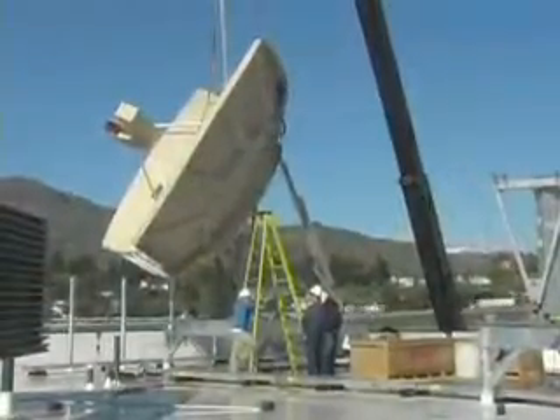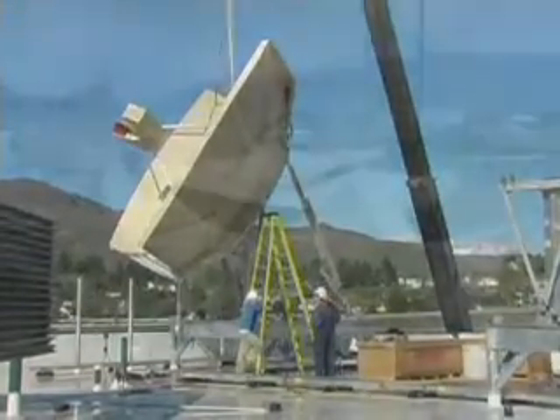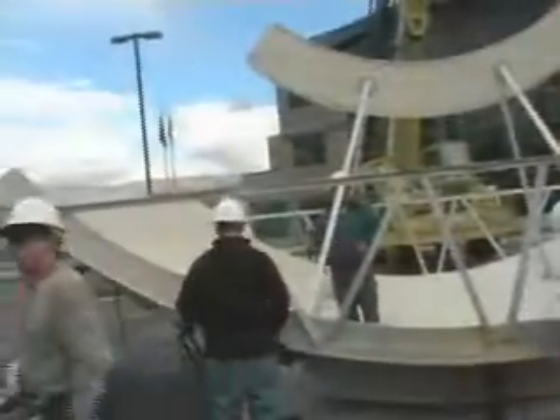The dish will pick up satellite signals from content providers like CNN, ESPN, TNT, and the rest of the television alphabet. The 3,000-pound antenna was assembled on the ground.